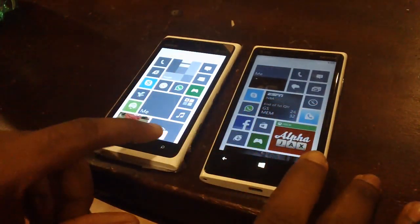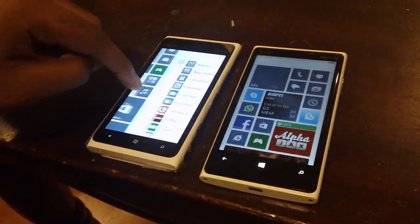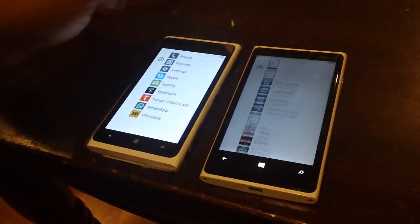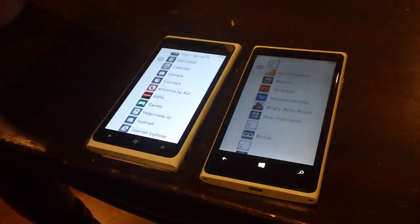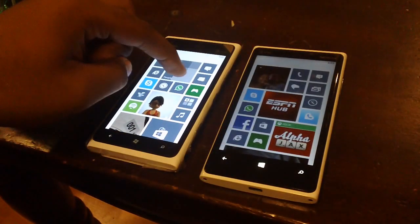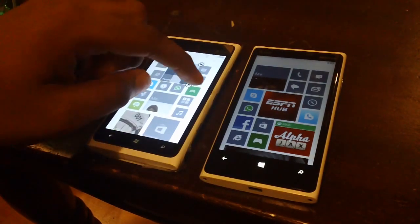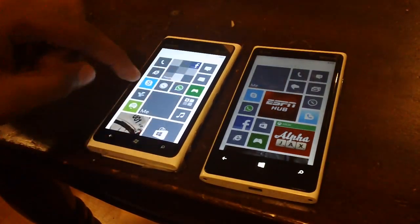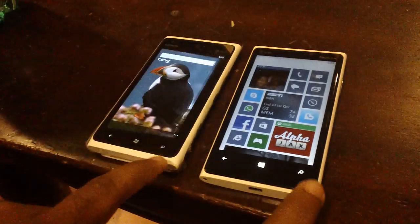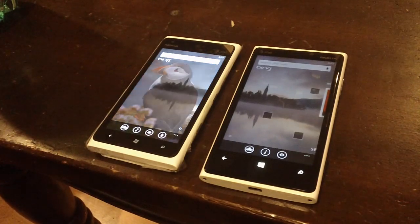A lot of features on the 920, pretty much. First, obviously, you have your new start screen. Swipe to go to your app list — same thing here. Apps are fluid, same thing, so you can swipe back. You have your normal resizing of tiles here.